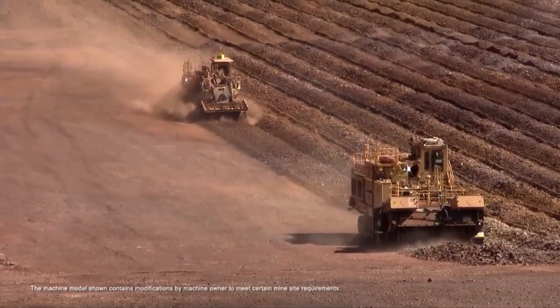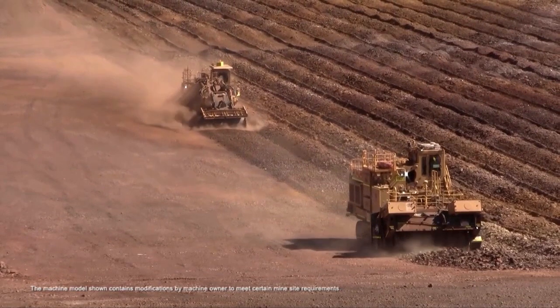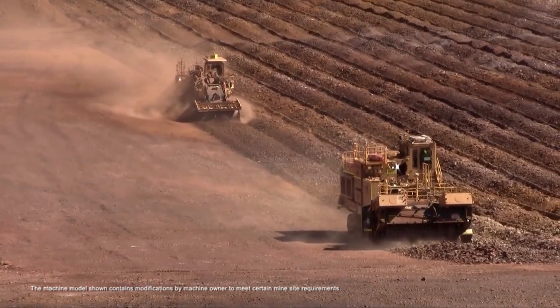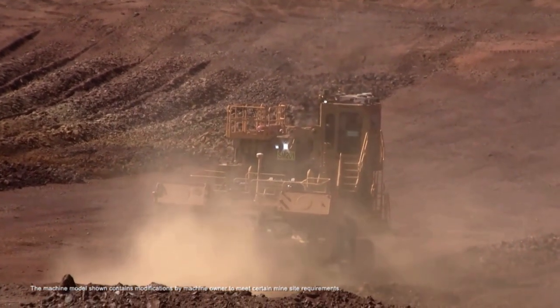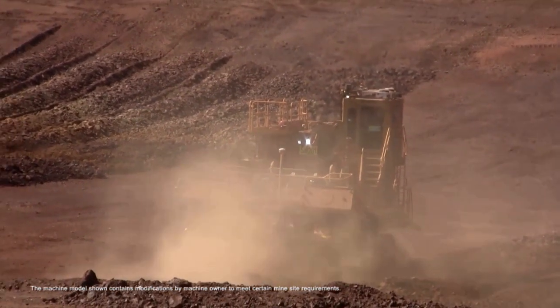Dual Cat engines, driven through a common pump drive, deliver 1200 horsepower to the machine, giving it ample power to operate and keeping the machine operational should one engine fail.